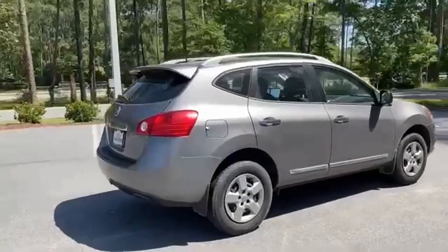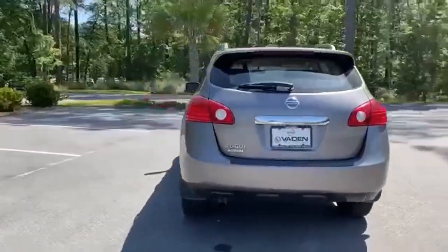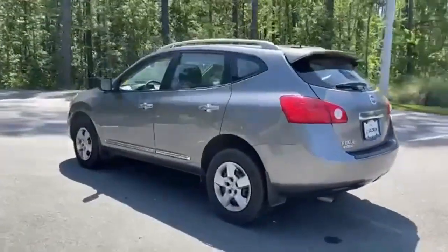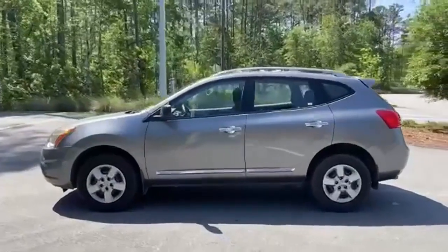Inline four-cylinder engine, manual tilting steering column, auxiliary audio input, air conditioning, power windows, power mirrors, and AM-FM stereo radio. Take it for a test drive today.